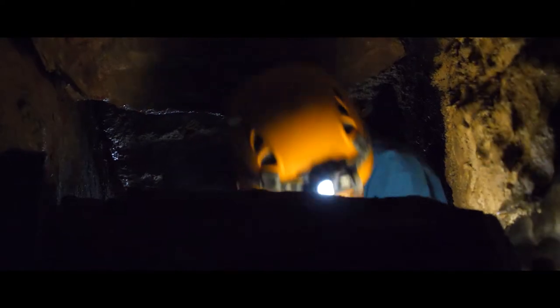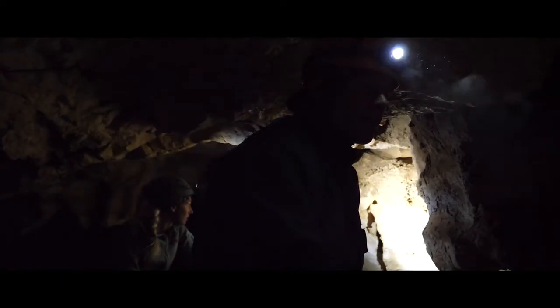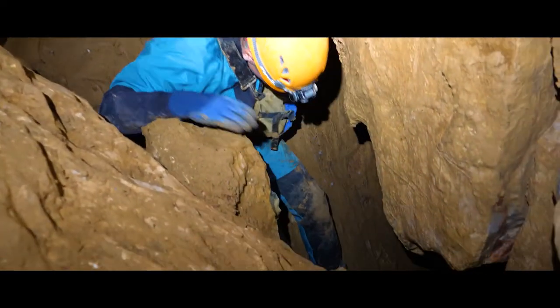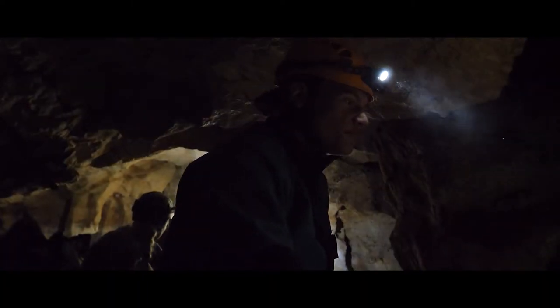There's a lot of things you can see in the cave. Always have three sources of light. Look backwards where you came from because it's going to look different on the way out. Have plenty of water and food. Always maintain three points of contact when you're climbing, stemming, or crossing a big drop.